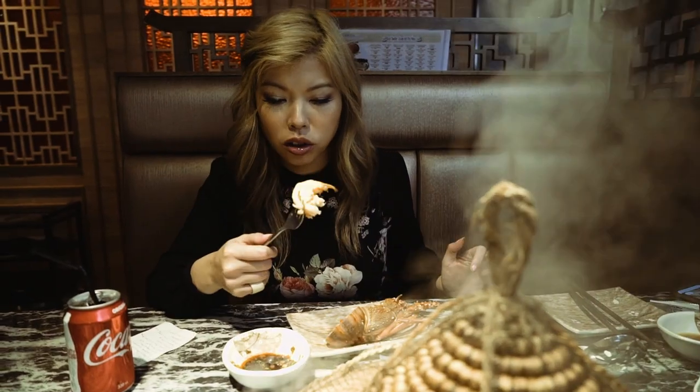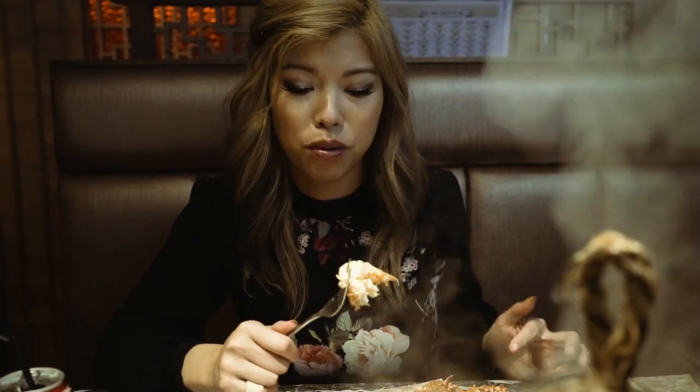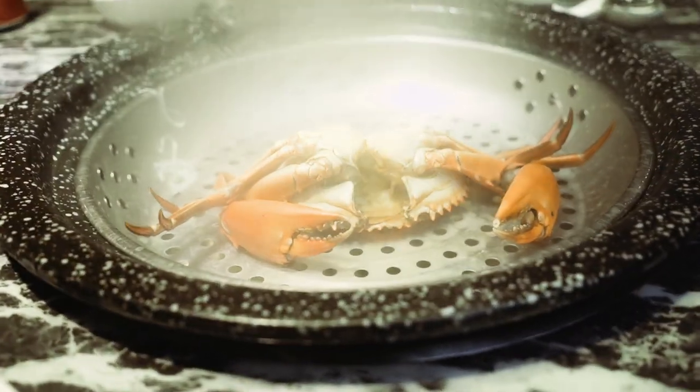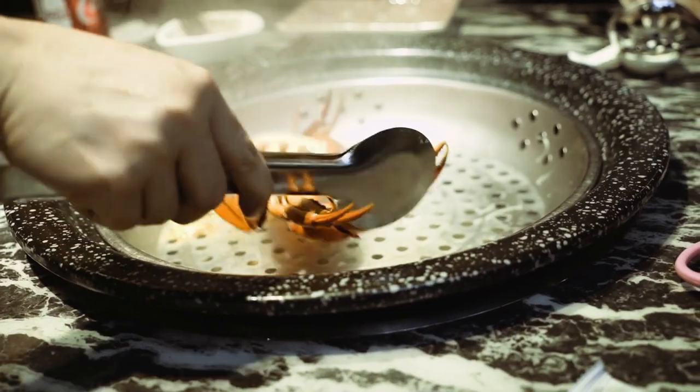It's delicious! The thing I like about lobster is it's like a giant corn, so you don't have to peel a million pieces. And it has this unique flavour. And there's that lingering thought that every flavour I'm tasting is going to be in that congee. Look at all the juices.